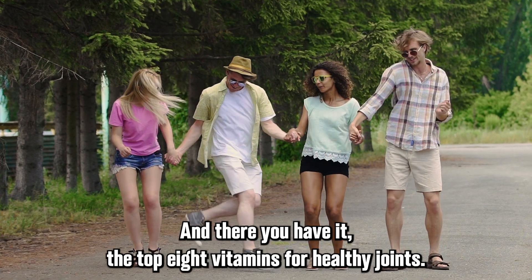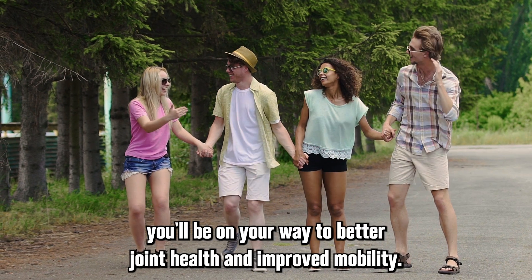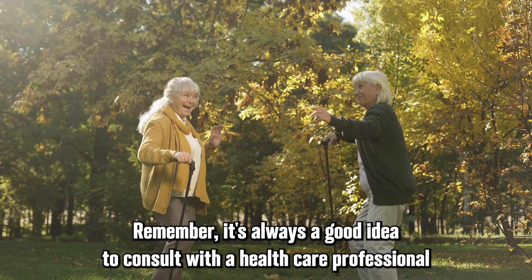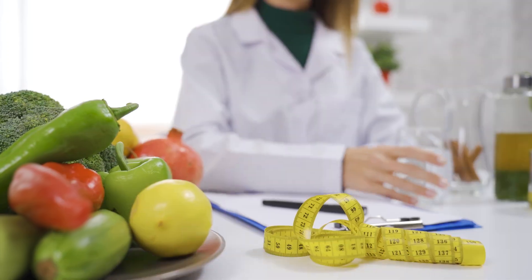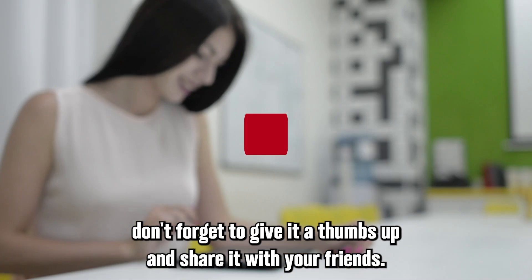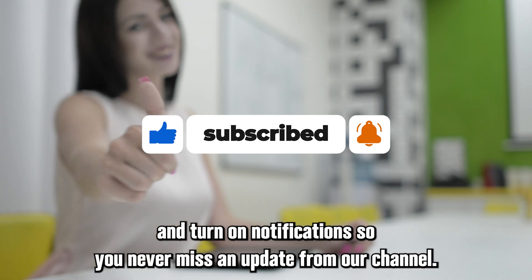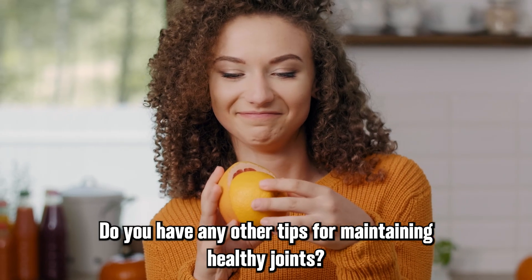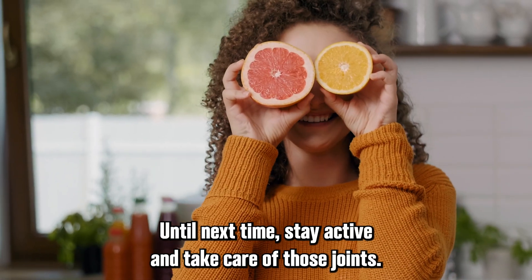And there you have it — the top eight vitamins for healthy joints. By incorporating these vitamins into your diet, you'll be on your way to better joint health and improved mobility. Remember, it's always a good idea to consult with a healthcare professional before making any significant changes to your diet or starting a new supplement regimen. Thank you for tuning in. If you found this video helpful, don't forget to give it a thumbs up, share it with your friends, and hit that subscribe button. Let us know your tips for healthy joints in the comments. Until next time, stay active and take care of those joints.